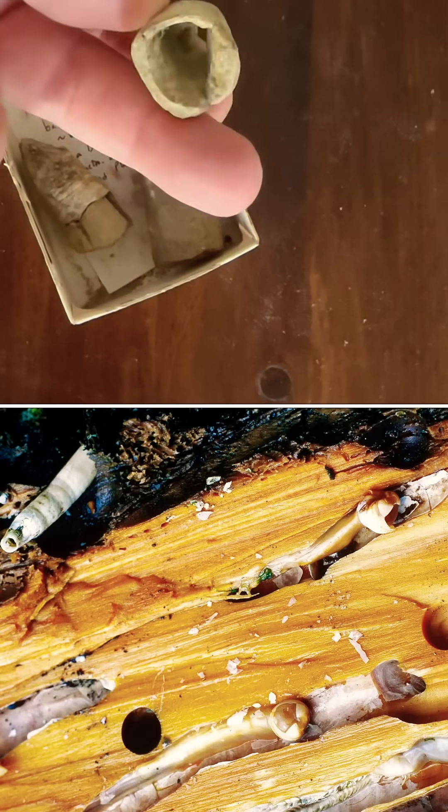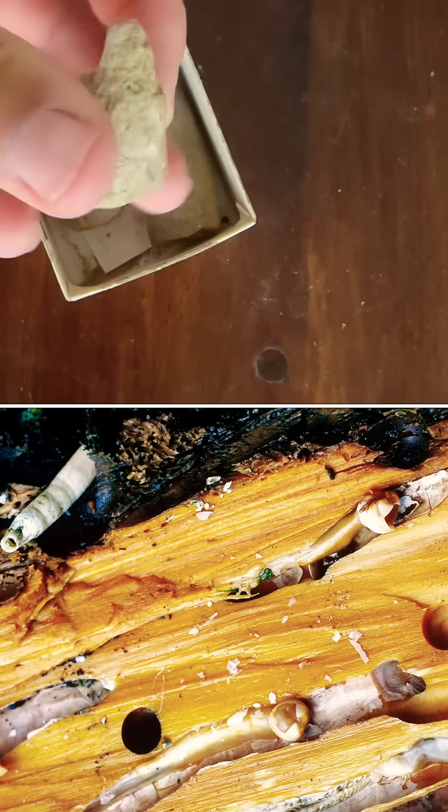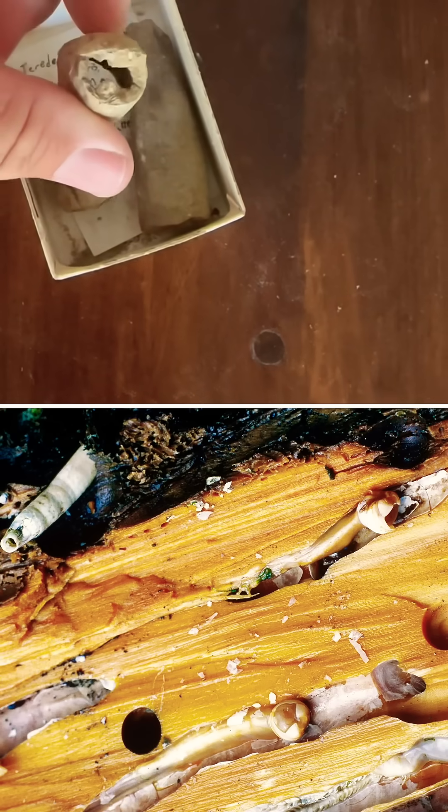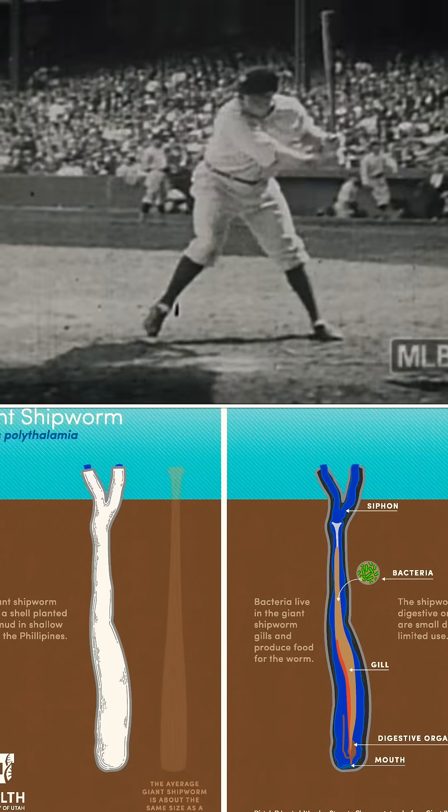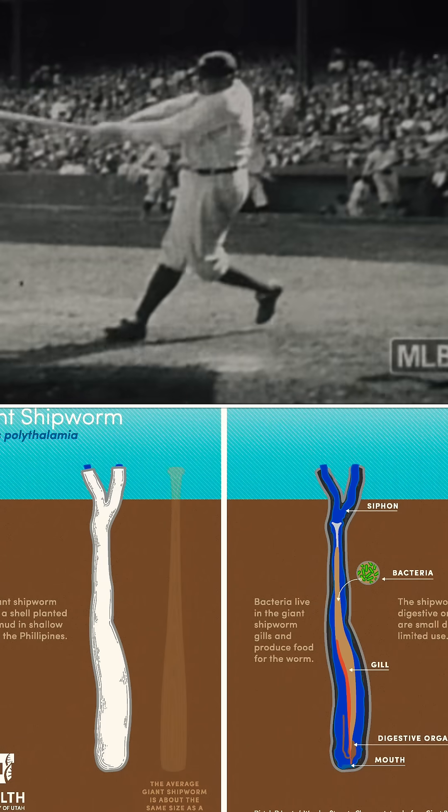They excrete the calcite from their body as a means of protection, not just against predators, but also against the acid that builds up as the wood decomposes. Some of the biggest shipworms don't live in wood at all, but in fact in the mud, and they're up to the size of a baseball bat, which is pretty impressive.